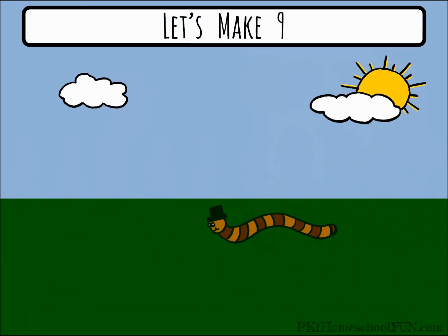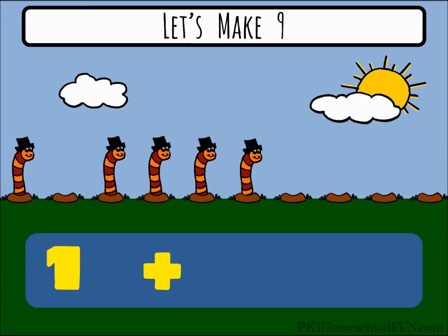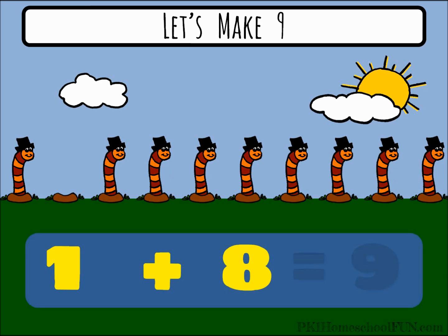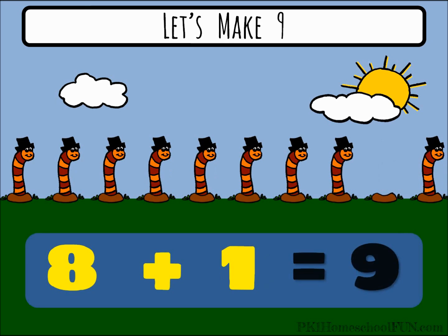Go worm go, can you cheer him on? One plus eight equals nine. Let's switch the numbers around. Eight plus one equals nine.